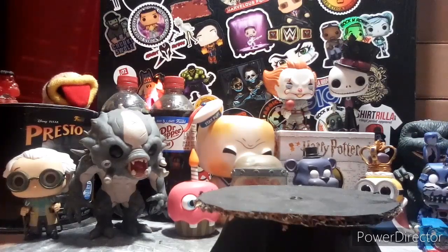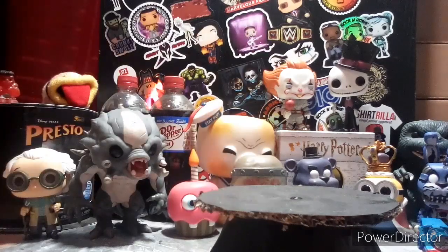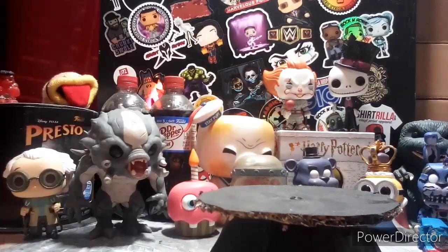For SDCC news: Target will have two SDCC exclusives — one is a DC character and one is an icon. The rumored DC character will be Cyborg Superman. I'm definitely gonna be picking that up if it is true. The icon person is still unknown.